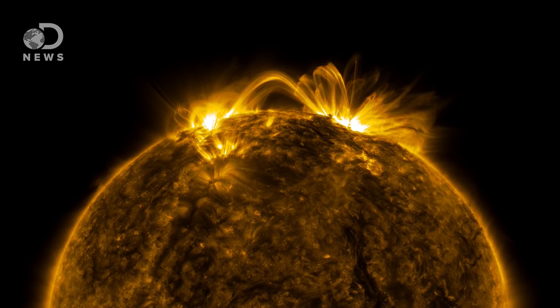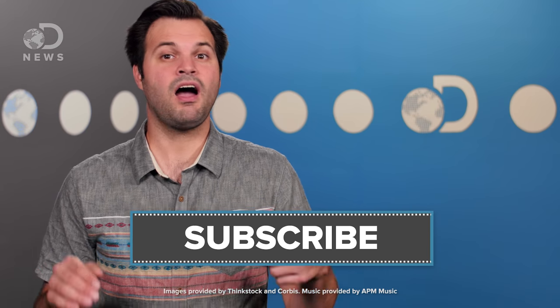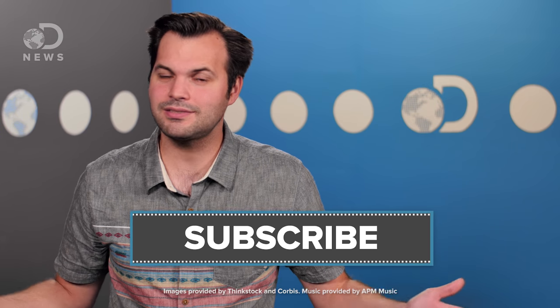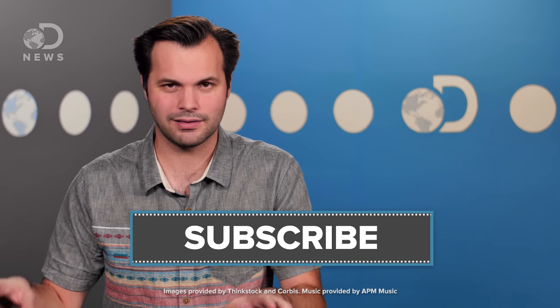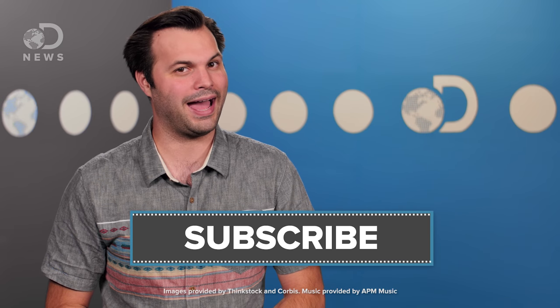Regardless, it sure is beautiful. If you want to watch a 30-minute unedited version of this video, there is a link down in the description. Let us know what you think of this — this is the first time we've done anything quite like this. And come find us on Twitter. You can find me at Trace Dominguez and the show at DNews.